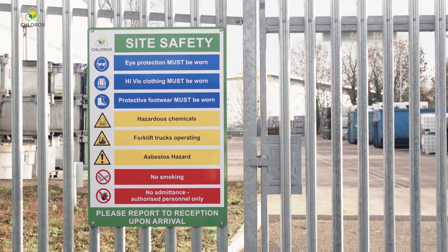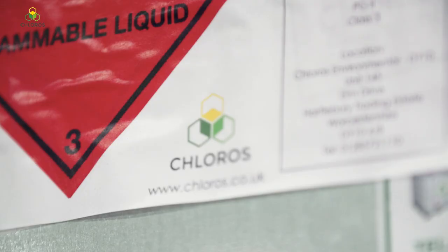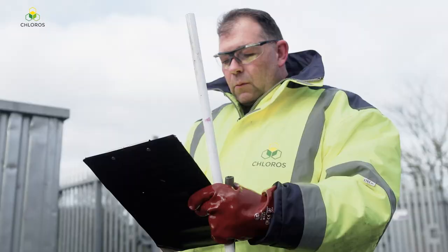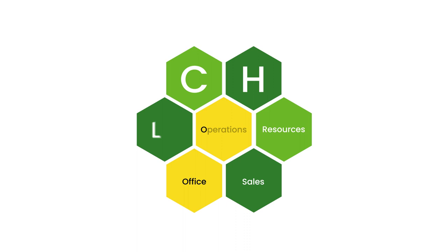Chloris keep abreast with the latest appropriate measures guidance and our operation is classed as Band A. We have consistently demonstrated an expected level of permit compliance. Chloris have an established team of graduate chemists, administrators, operators and waste management professionals. For further information, or to download our permits, please visit our website at www.chloris.co.uk.